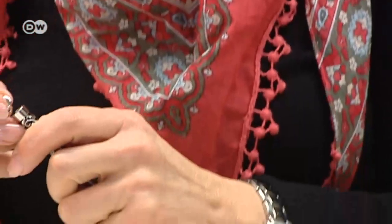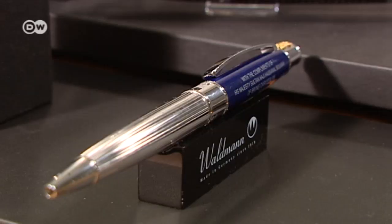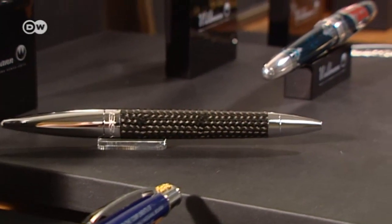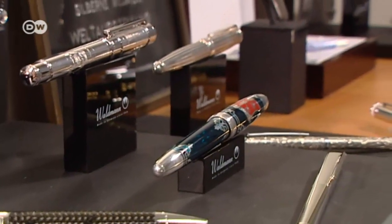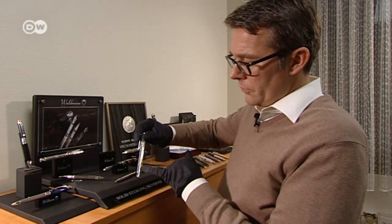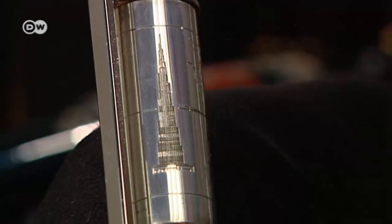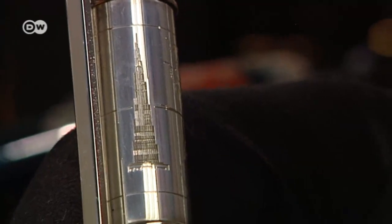The handmade pens are a luxury product — a premium product, not something the average person has at home. Waldman aims to outdo its competitors with special commissions. Pens like this, for example, were sold to clients in Dubai. It has a portrait of Sheikh al-Maktoum, here with the Burj Khalifa or the Burj al-Arab — Dubai's main landmarks. This was a small production run which we delivered.